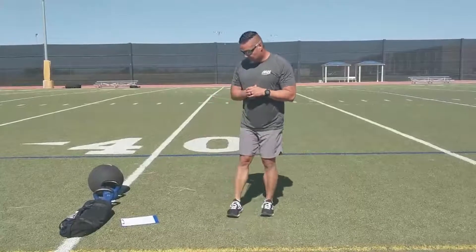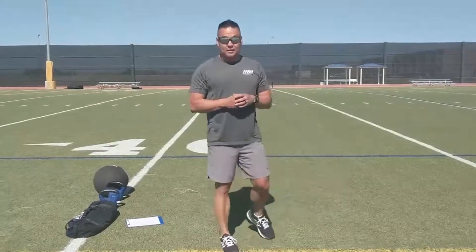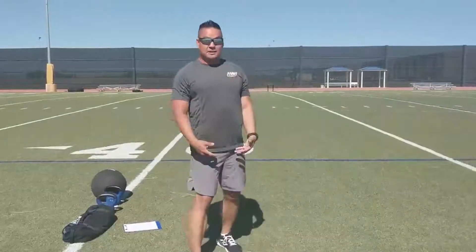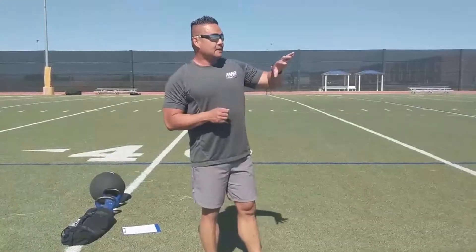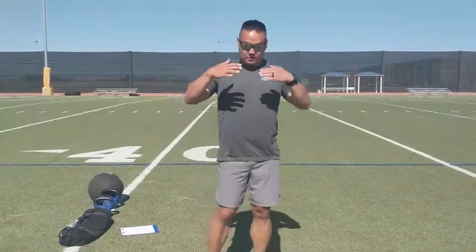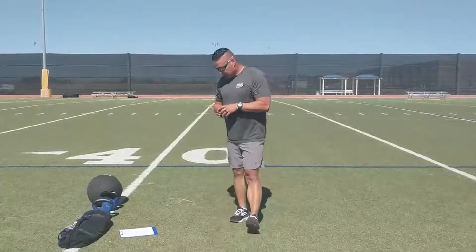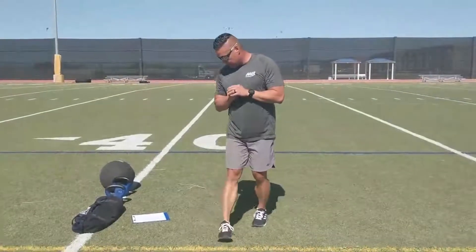Now we're going to cool down. After a big plyometric total body workout like this, walk around the track for a couple of laps. That will help flush the lactic acid buildup from those big plyometric movements and provides steady-state cardio to help bring down your heart rate and get you breathing properly again.